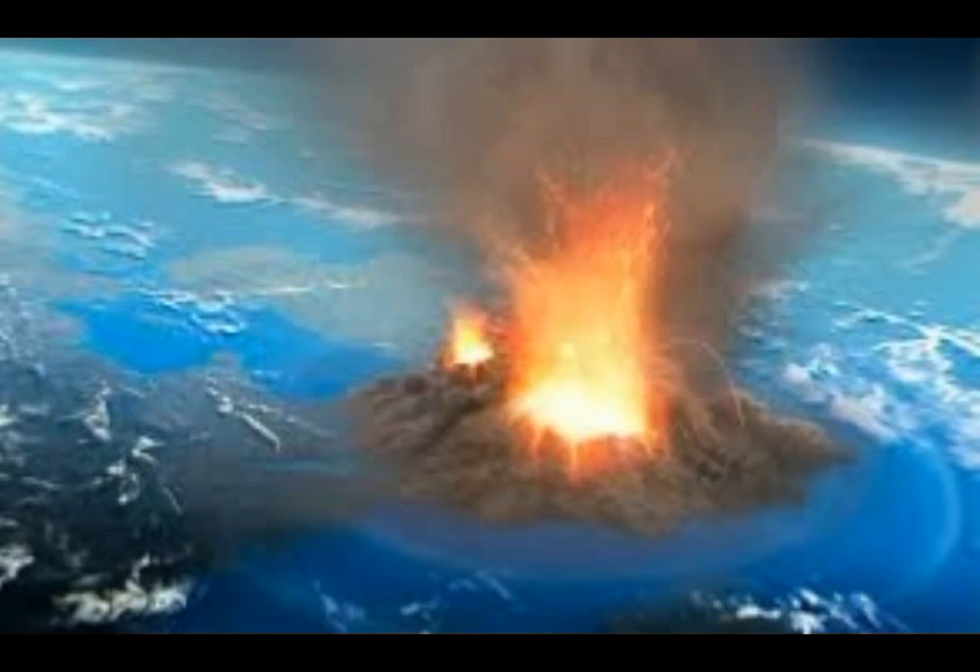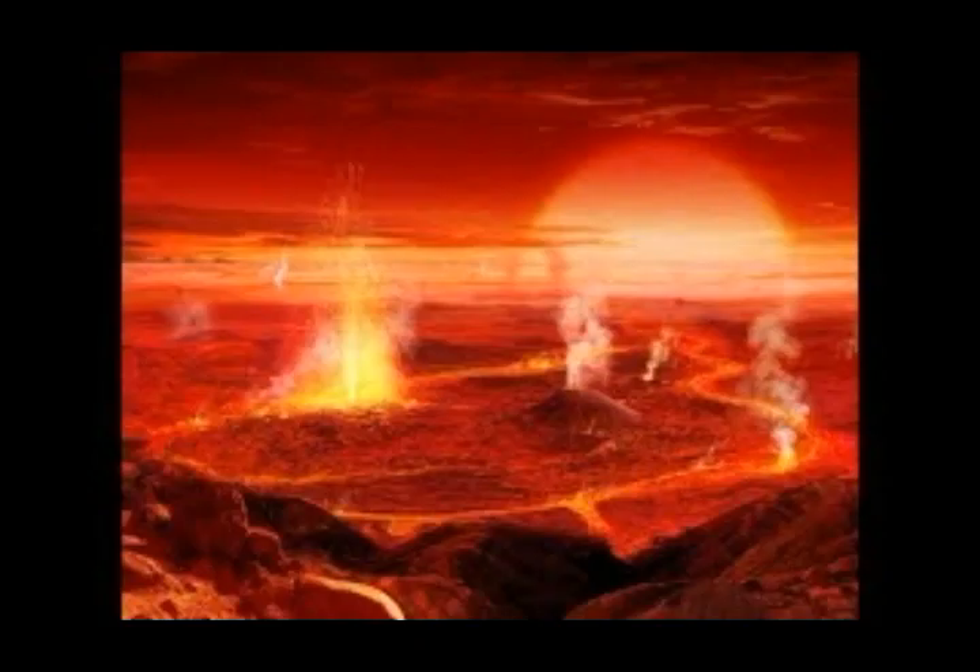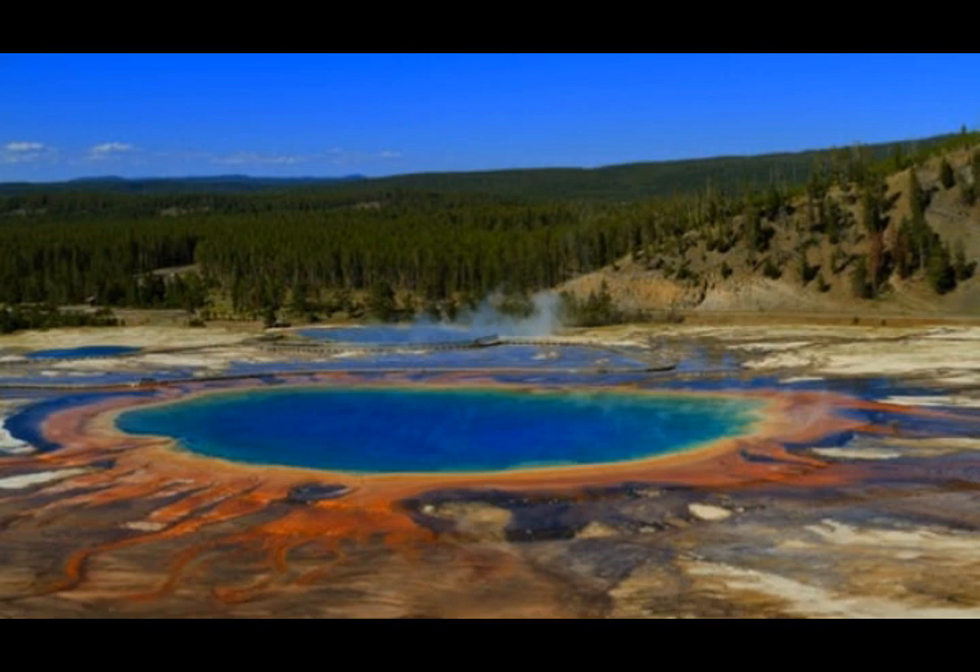Can an earthquake trigger volcanic eruptions? A supervolcano differs from a regular volcano in that it's bigger, meaning the dome — the ceiling of the magma chamber — is much larger. Earthquakes can influence Yellowstone by shaking it and even cracking the roof, which is the concern of geologists. A few large regional earthquakes greater than magnitude 6 are considered to be related to subsequent eruptions or onset activity at a nearby volcano.